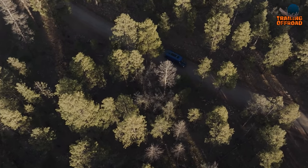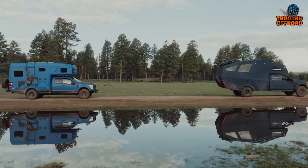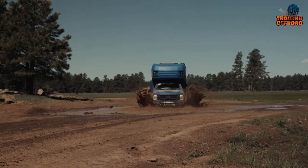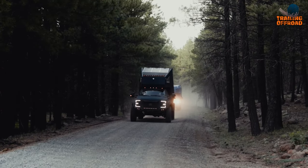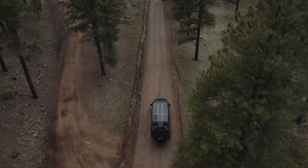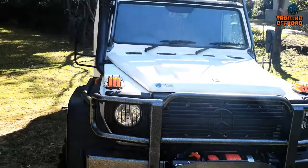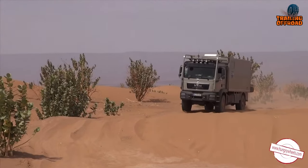If your heart races at the thought of venturing into uncharted territories, if you're captivated by the idea of traversing landscapes that others merely dream of, then an expedition vehicle is your way to go. From the mighty roar of their engines to the ingenious engineering that propels them forward, these expedition vehicles stand as a testament to human innovation and the unquenchable desire to explore. In today's video, we'll be discovering the five amazing global expedition vehicles for extreme exploration.